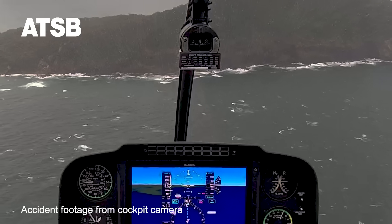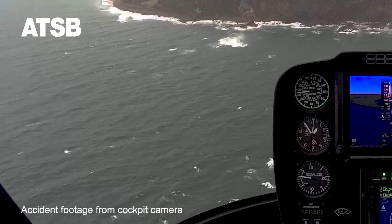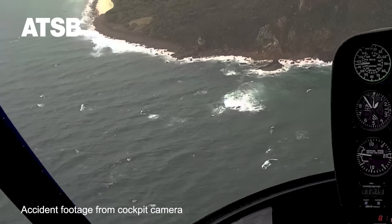Just prior to the accident, onboard video from the helicopter showed surface swell and white caps on the southern side of the headland, indicating southeasterly surface wind strength of about 15 to 20 knots.